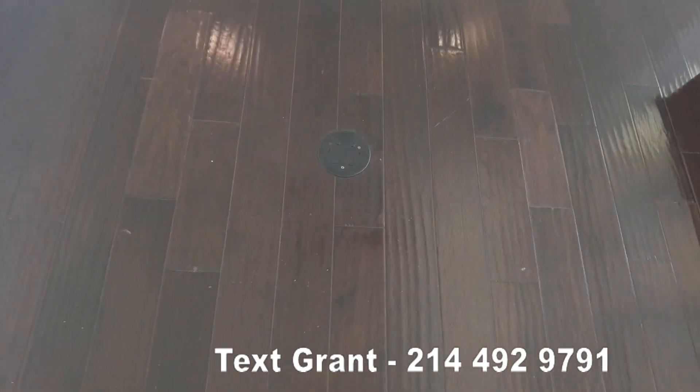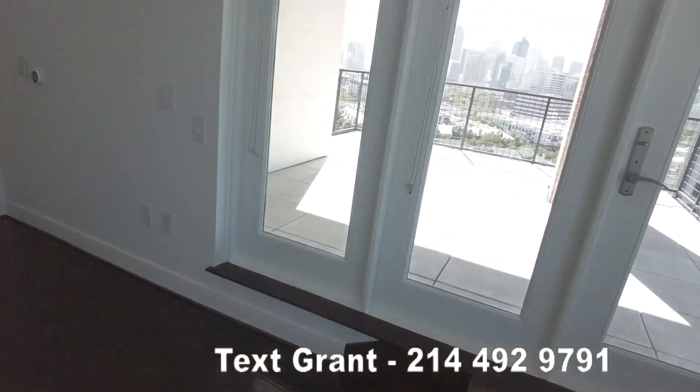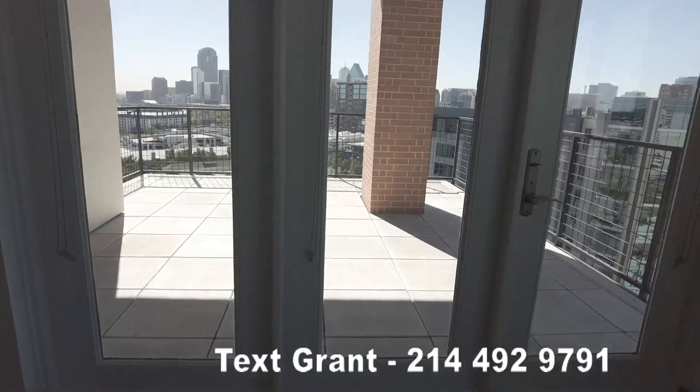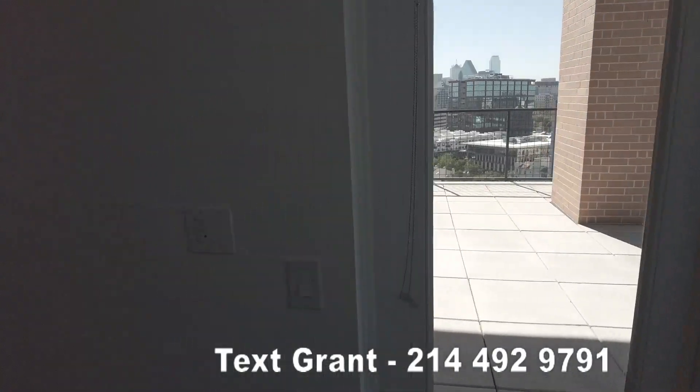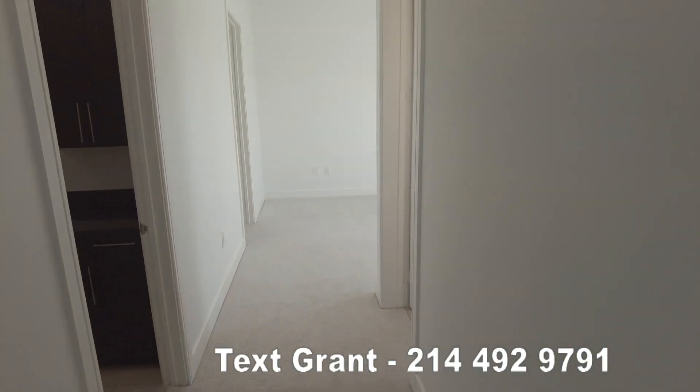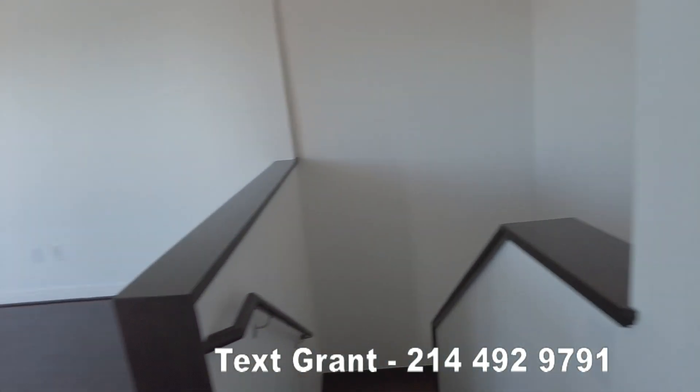There is also a plug in the floor here. And there is a second balcony — a huge monster balcony, that is like another room. And then here is the master that's up here. So this is just a quick overview.